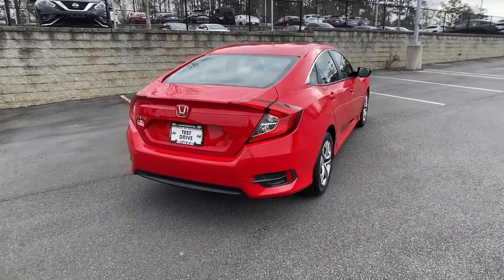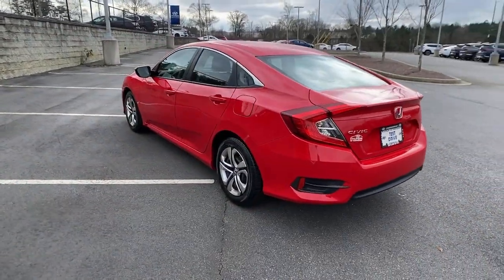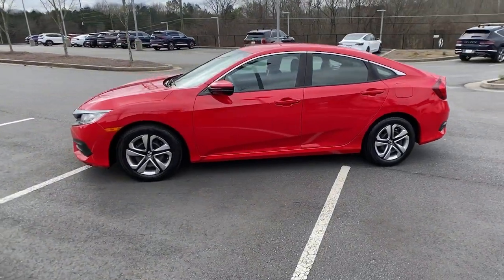You'll fall in love with the Civic Sedan — the practical compact that delivers smooth, responsive, powerful performance, advanced safety technology, refined looks, and industry-leading efficiency.